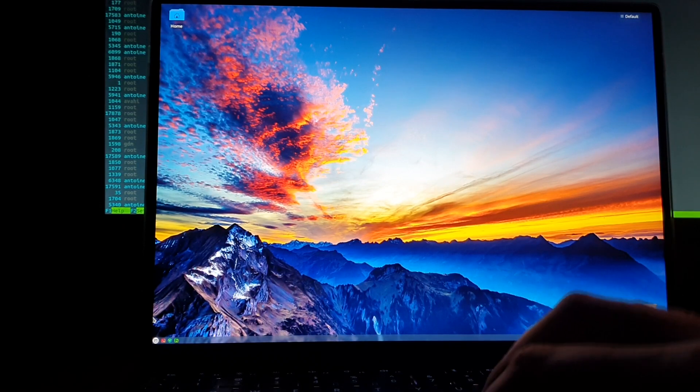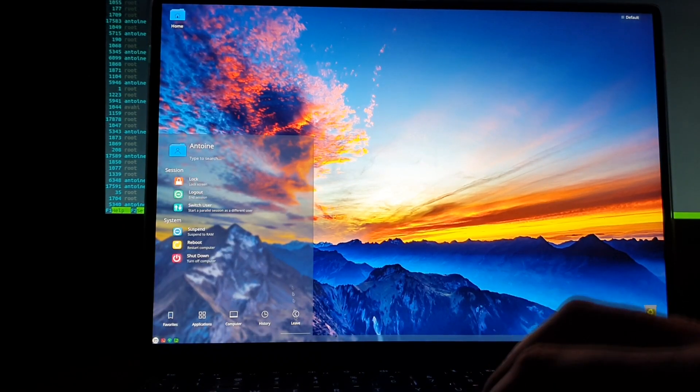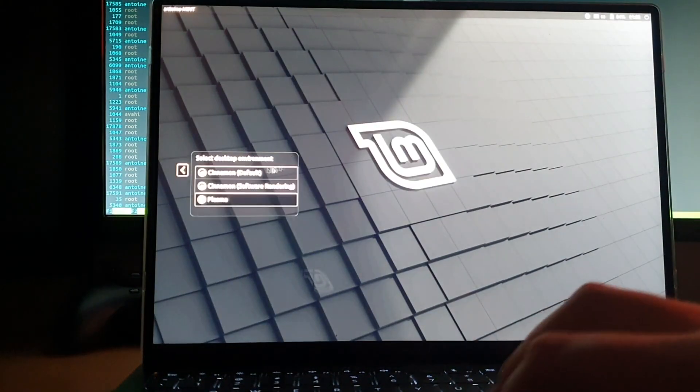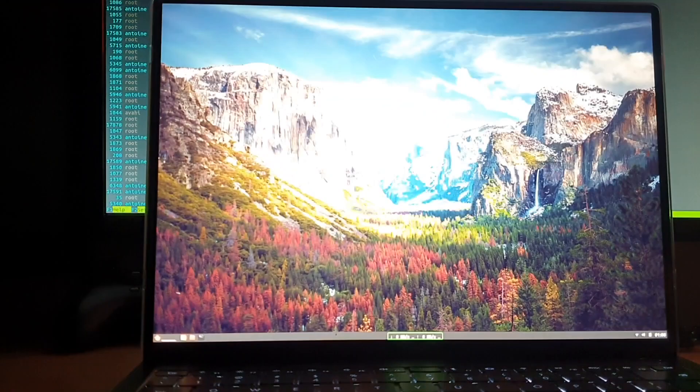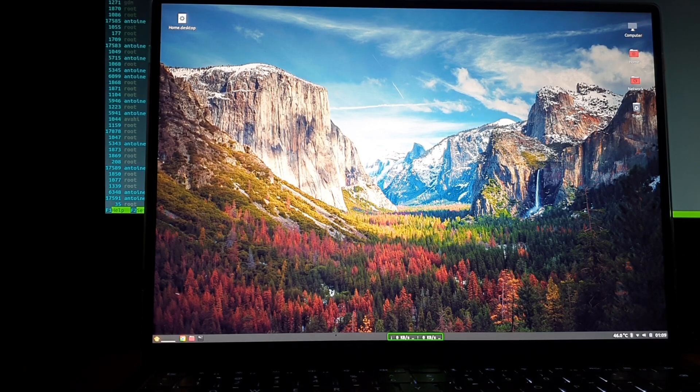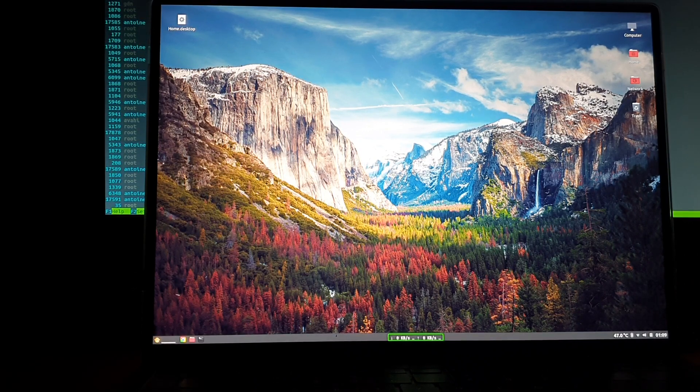Going back to the Cinnamon desktop environment, I really have nothing bad to say about Linux Mint on the MateBook X Pro. I would definitely recommend this Linux distribution, especially with the Cinnamon desktop environment. Most things work out of the box — you might find some small hiccups here and there, but overall everything is good. You can be running virtual machines, servers, Linux containers, and it's still gonna be fast and responsive no matter what you throw at it.